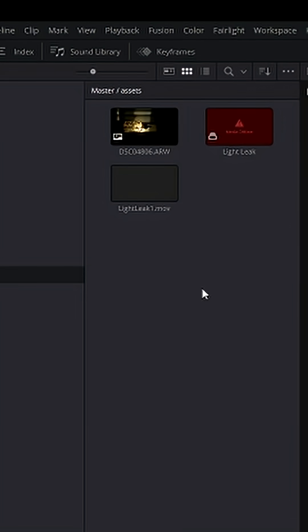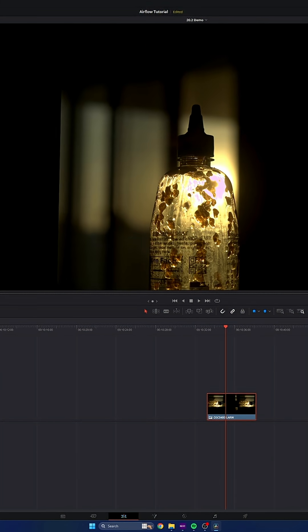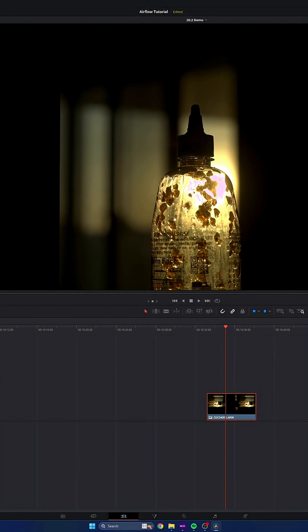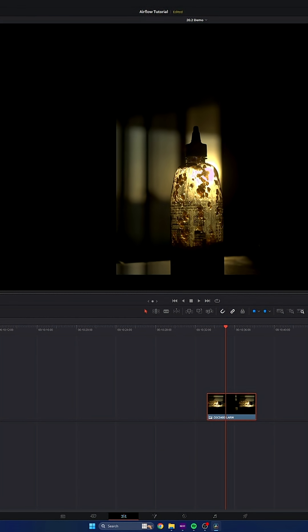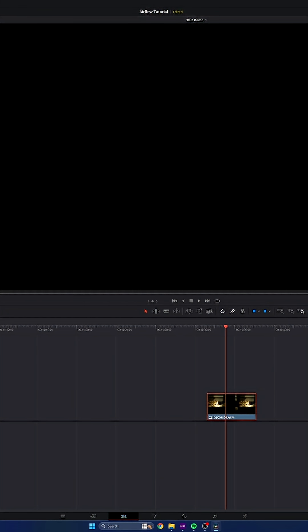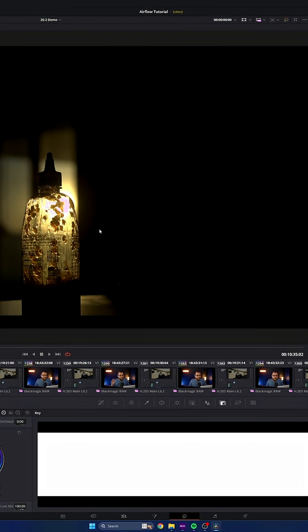Bro, it worked. I'm going to drag this down here. Sweet. Okay, so DaVinci Resolve is definitely coming after the photography market, just because there are so many video creators that also do photo, myself being one of them. This is so cool because they're finally letting us edit actual photos here. Yes. Blackmagic, you're finally getting it. ARW support in a video editor. That's cool.